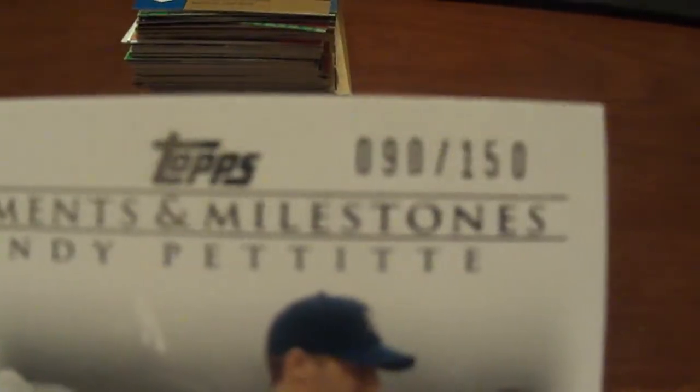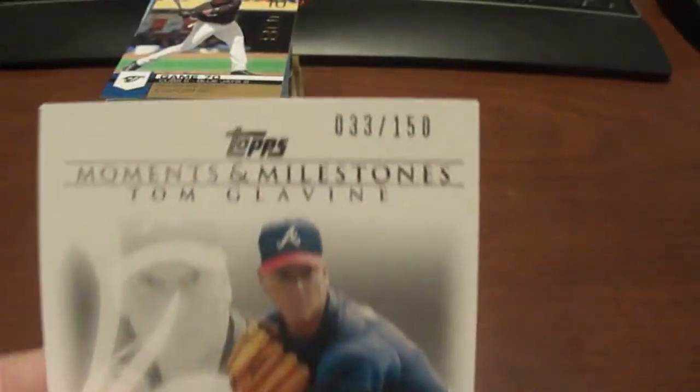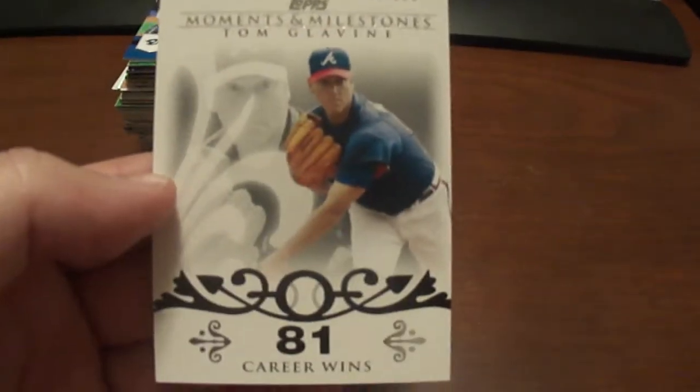An Andy Pettitte, numbered to 150. And then a Glavine, numbered to 150. So those Moments and Milestones might be for trade.